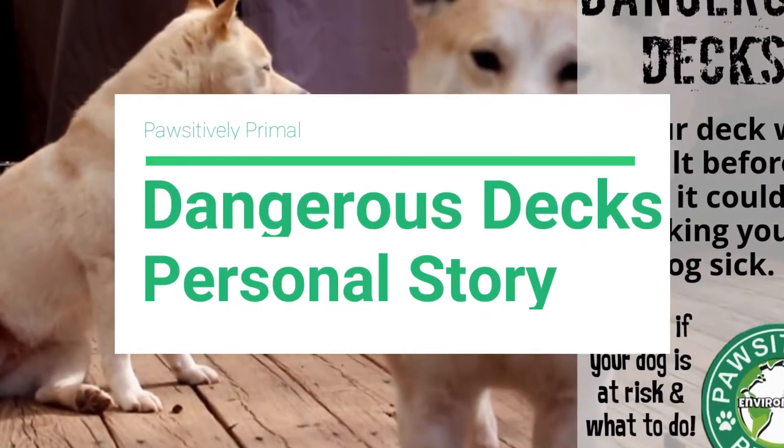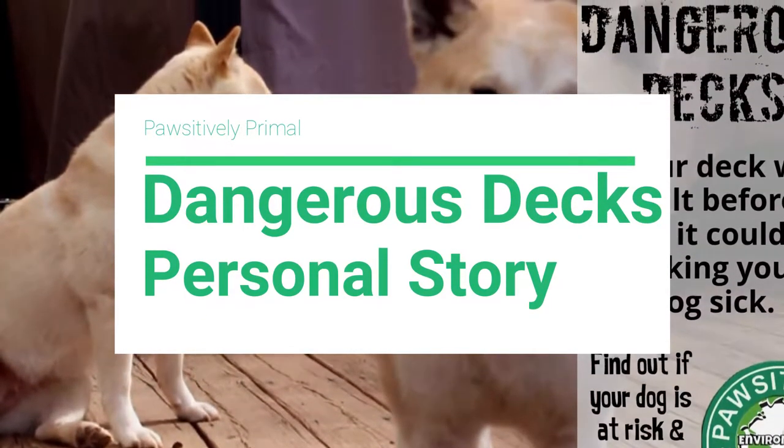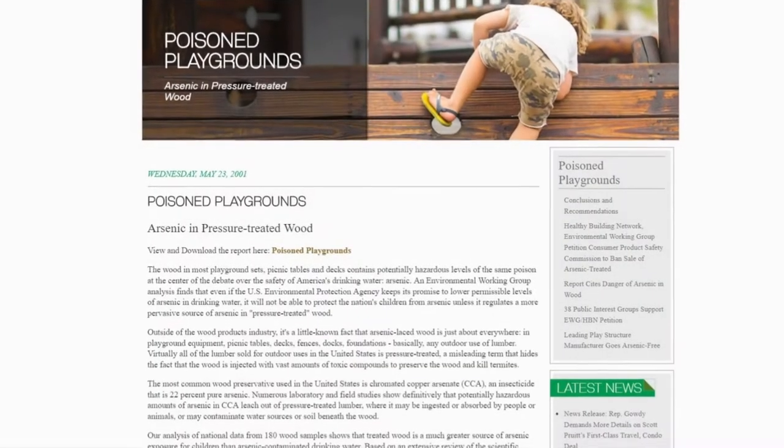This is my personal story, meant to follow the Dangerous Deck video covering heavy metal exposure to arsenic in CCA wood.